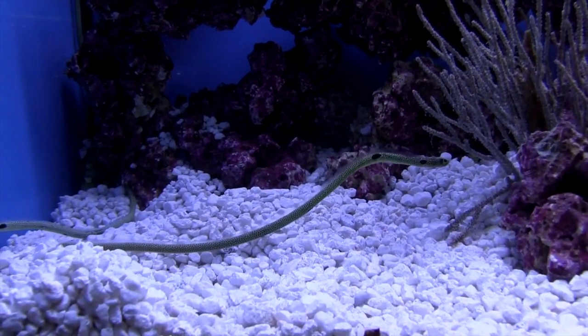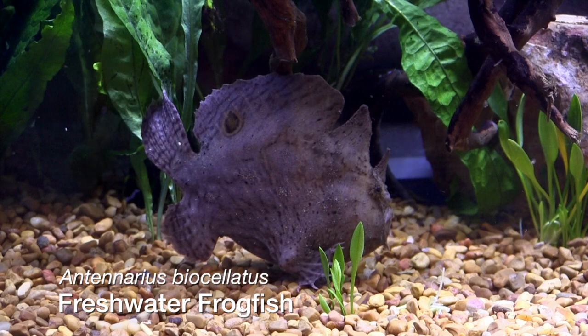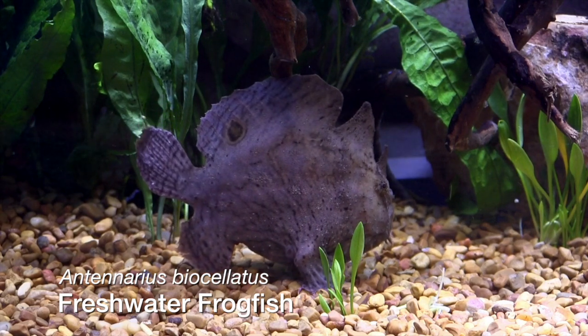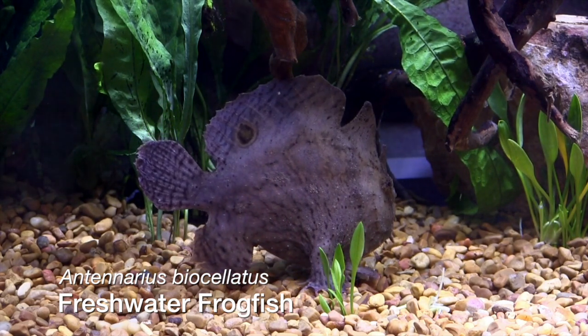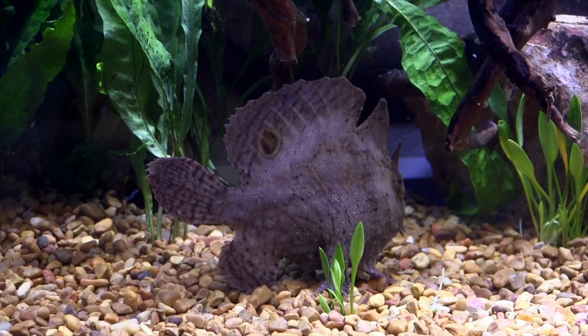These are fish that, in most cases, I've never kept. One of the fish I want to talk about is something I didn't even know existed, which is a freshwater frogfish. You've seen these fish in saltwater and they're a curiosity even there, but people have come to know that they exist. This is a freshwater frogfish — it sits there, looks like a rock, the fish swims by, it grabs it, and it'll swallow just about anything it can get its mouth around.